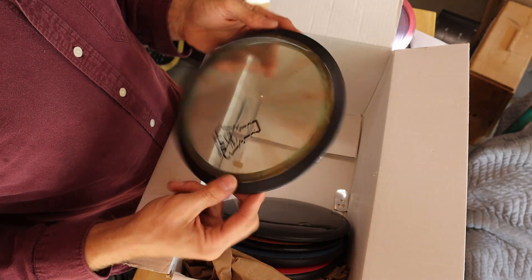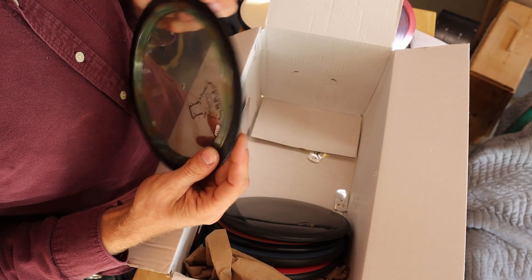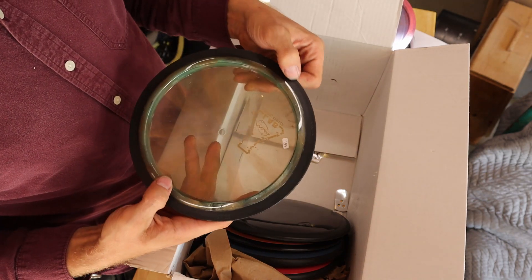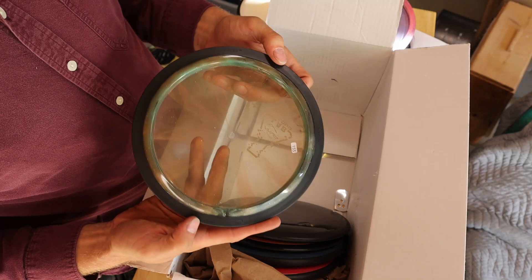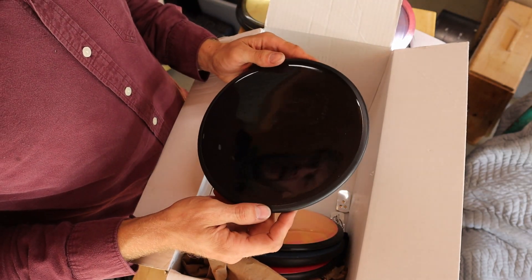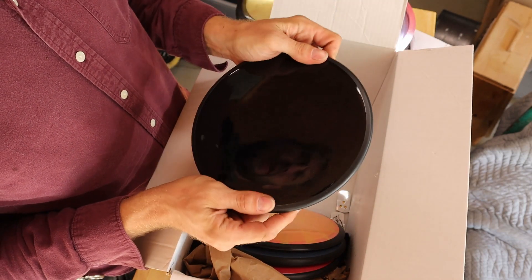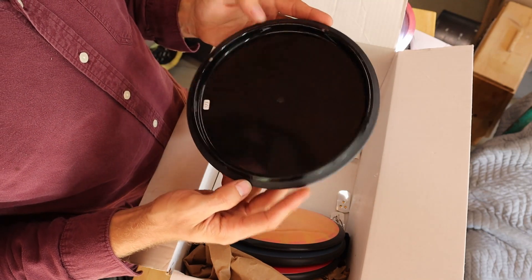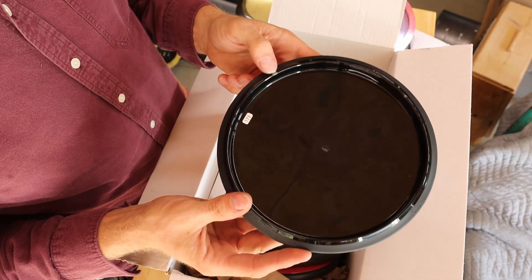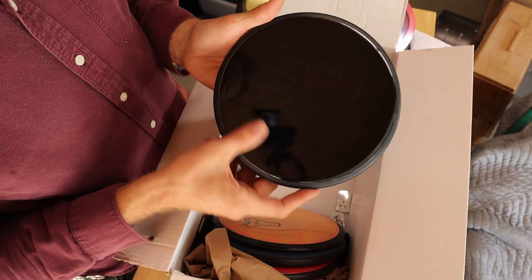Any obvious defects? I don't think they like this little spot right here. Whoa — Blackout lab second. Yeah, that feels like a Reactor. It is. Oh my gosh. A little spot right here. Oh, that is dope. Yeah, buddy.